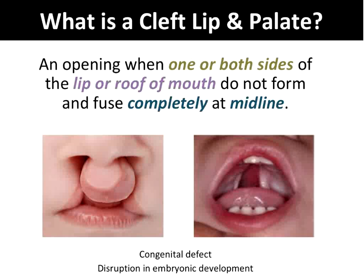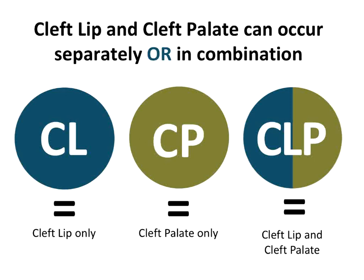A cleft is a gap — it's a split, an opening when one or both sides of the lip or the roof of the mouth don't form or fuse together. That fusion comes at midline, and sometimes the fusion is partial or doesn't come together at all. This is a congenital defect — it's not a birth injury. This disruption in fusion occurs during the embryonic development stages.